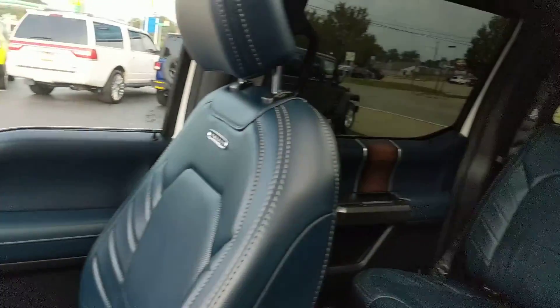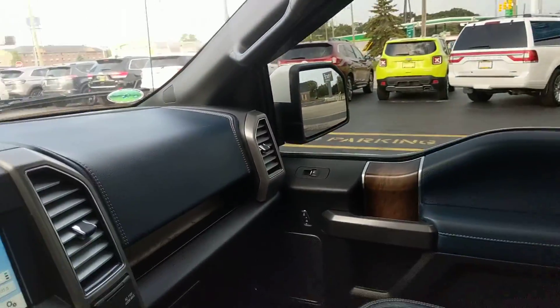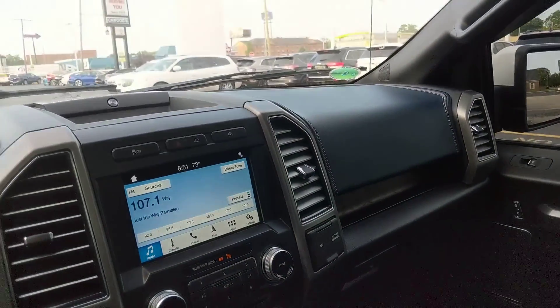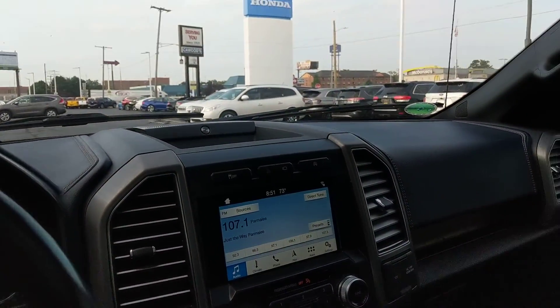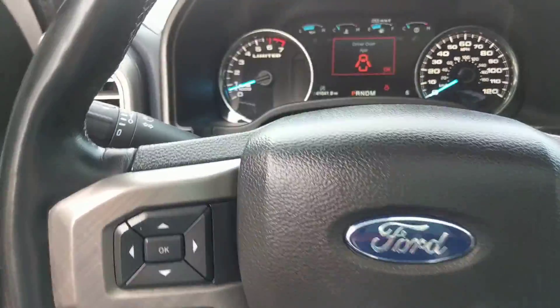You have ventilated dual AC as well, Sirius XM, Apple CarPlay, and Android Auto. There are a lot of different nice features in this Limited. Stereo-mounted controls as well.